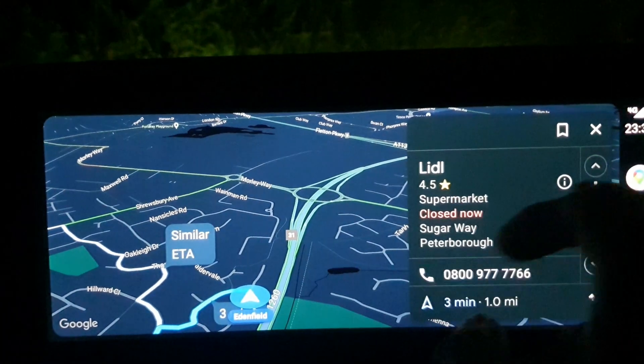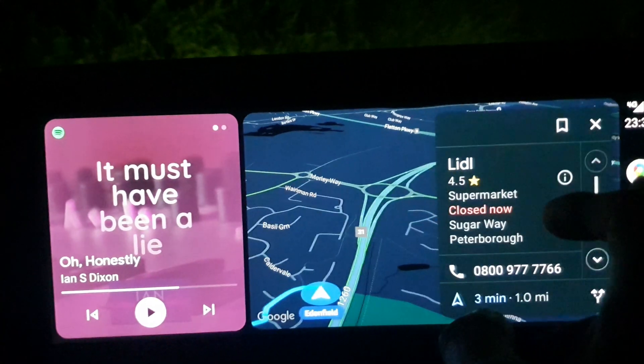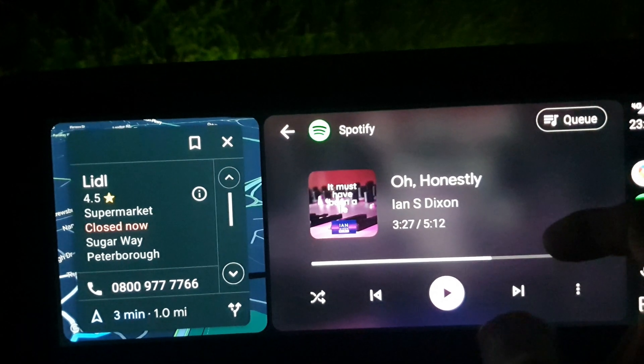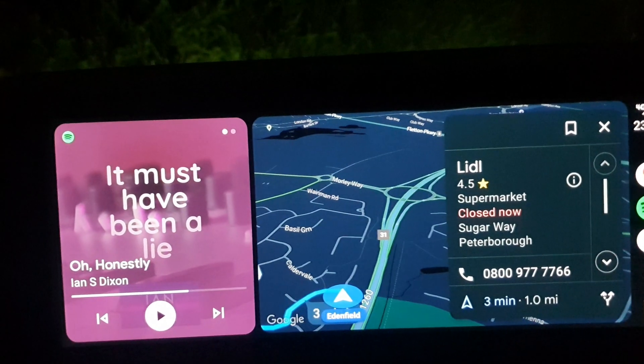Obviously here we still do have that two-thirds view if we choose to. And you can see if I tap again it just swaps them over. It's pretty reactive to that.